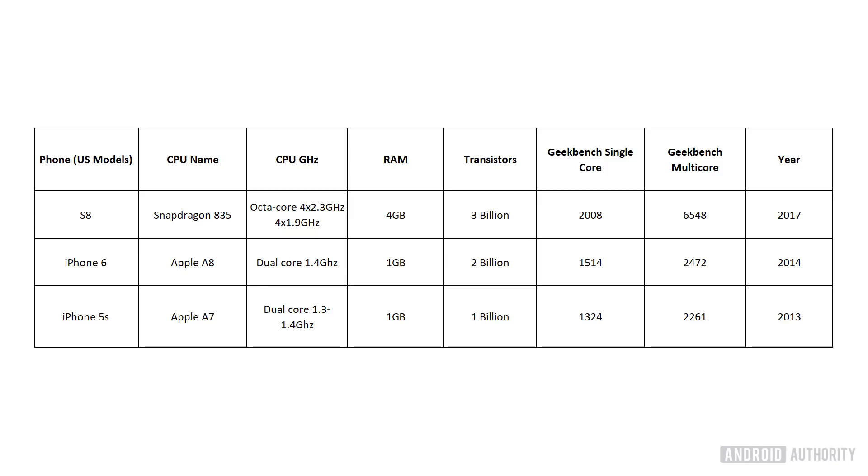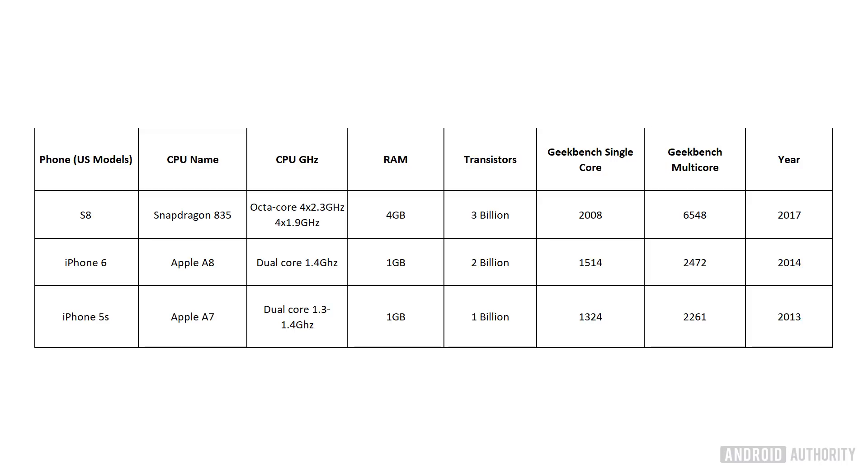We're definitely seeing big jumps each year and it almost seems to be speeding up, but if we look at the difference in Geekbench scores between the iPhone 5S and the iPhone 6, they're not actually all that different — which might seem strange because the A8 has double the transistors and the specs are otherwise comparable. So transistor counts also can't tell us the whole story in terms of performance. That used to be the case when things were simpler, but today things are more complicated.